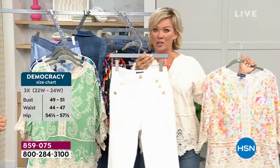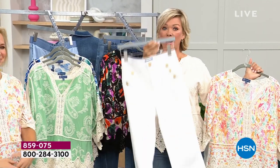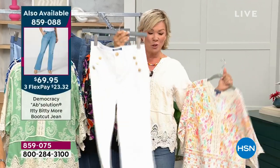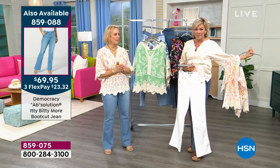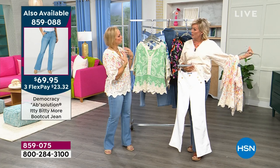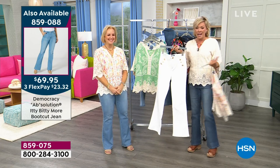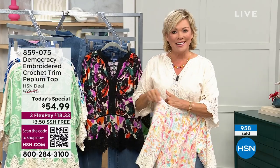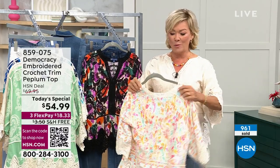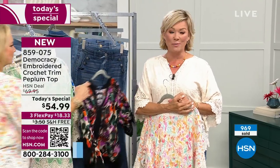And the white jeans are coming up — ivory and white, what a gorgeous combination. You can use beautiful jewelry with a pop of color to make your statement. Info on the jean is on the side of the screen now, 859-088. These are brand new, coming up. Already about a thousand of these crochet tops are out the door, and I don't blame you one bit.